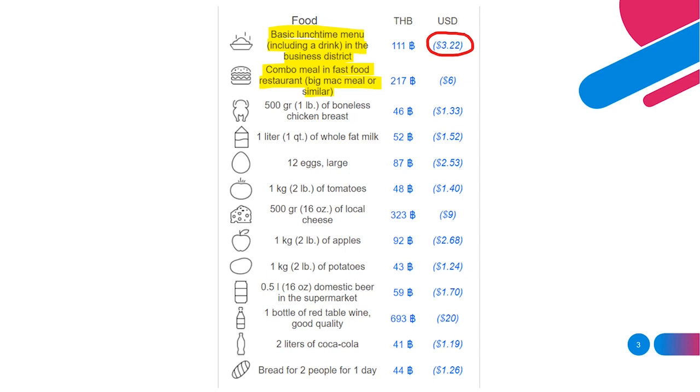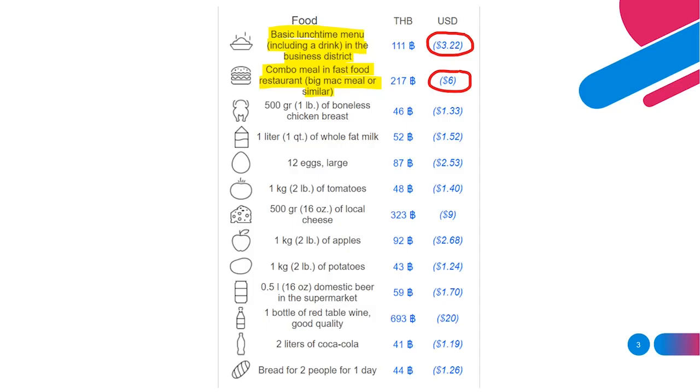A combo meal in a fast food restaurant, like a Big Mac meal, is listed at 217 baht, around $6. When I say food is cheaper here, I don't include fast food. Foreign brands like KFC, Pizza Hut, and McDonald's have pretty similar prices to what you'd find back home. So for fast food you're not going to be saving that much money.